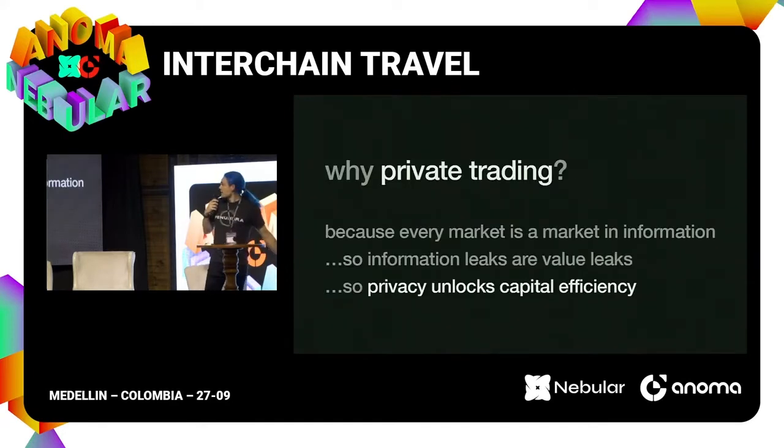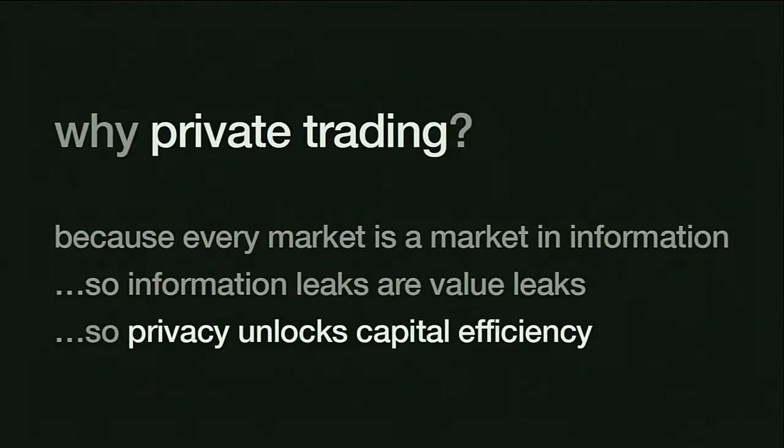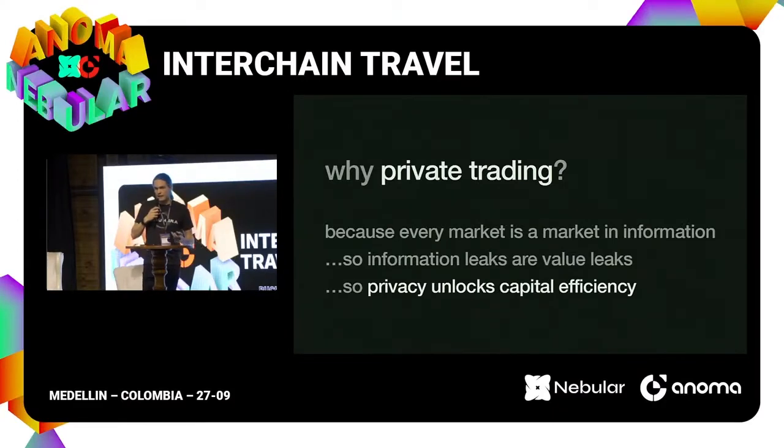Why do private trading? We thought about this a lot. Because every market is also a market in information, any kind of information leak is also a value leak. When someone is doing a trade on Ethereum and they're being front-run, it's actually a mistake to think of that as just being about front-running. The fundamental problem is that the action that person is doing is pre-revealing their information — they're operating in a system where they have no way to control the disclosure of information about their activity. The fact that they're getting front-run isn't fundamentally just a problem about consensus or a commit-and-reveal system. That's just the tip of the iceberg on people leaking information and losing value.